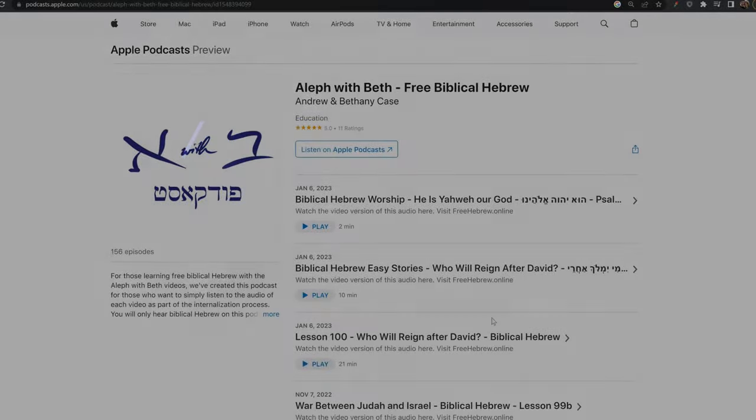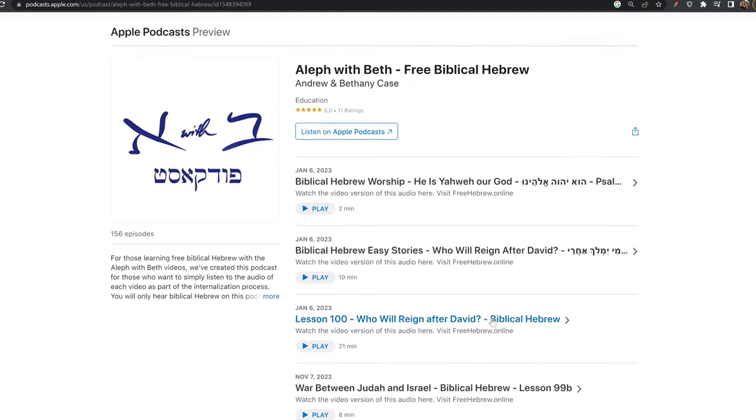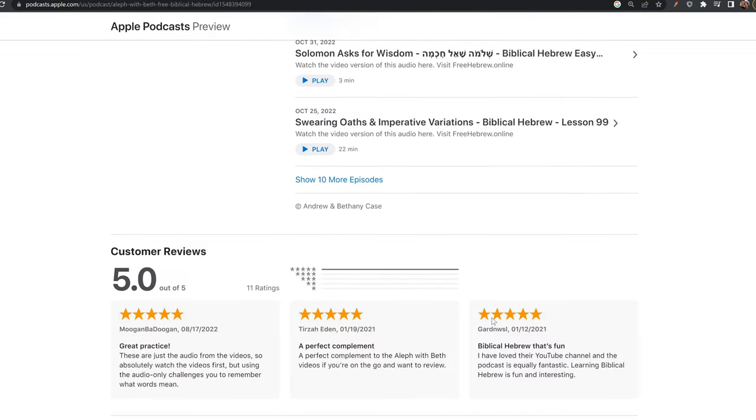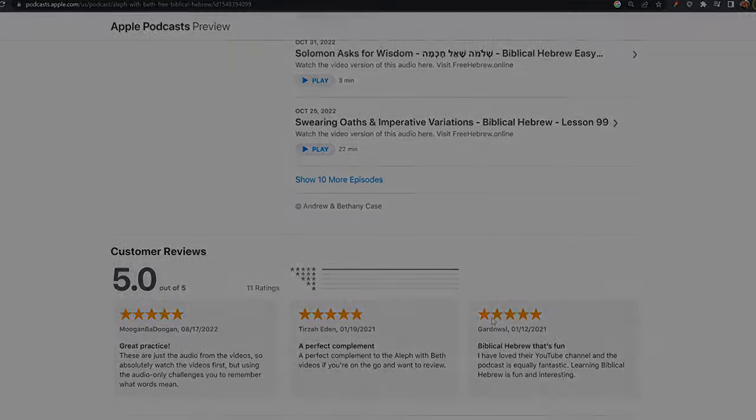First, we recommend listening to the podcast audio versions of past videos to practice your oral comprehension and review vocabulary. This is something that's easy to do while you're exercising, cleaning the house, washing dishes, or commuting to work.